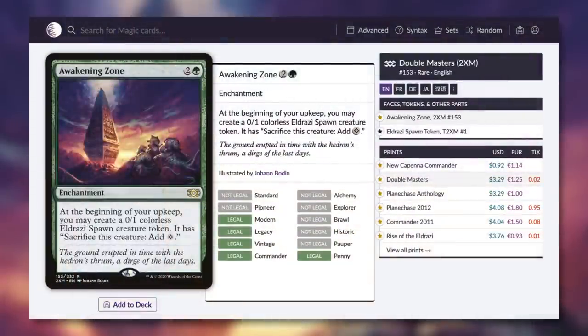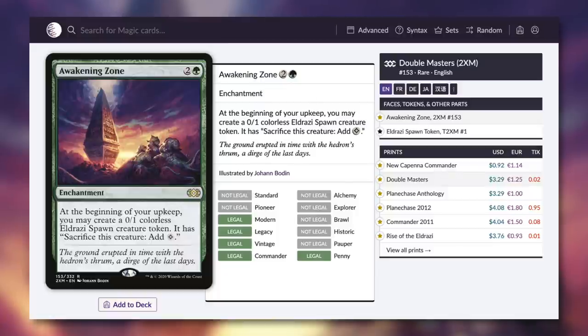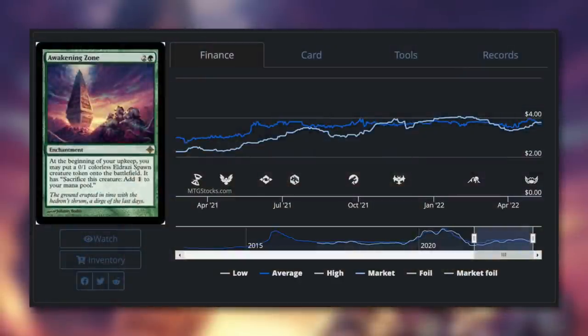A card that I don't think has ever been budget since I've had this channel — let's talk about Awakening Zone. It's an enchantment for two and a green: at the beginning of your upkeep, you may create a 0/1 colorless Eldrazi spawn creature token with 'sacrifice this creature: add colorless.' It's a fantastic low-to-the-ground creature token generating engine that makes you a ton of Eldrazi spawn. They're not great in combat as 0/1s, but you're in green so you have ways to pump them, and you can utilize those creatures for mana to quickly boost yourself ahead of opponents. It's 92 cents — just under the dollar mark — and has been at least $2 or more for a very long time, creeping up toward $4 recently.